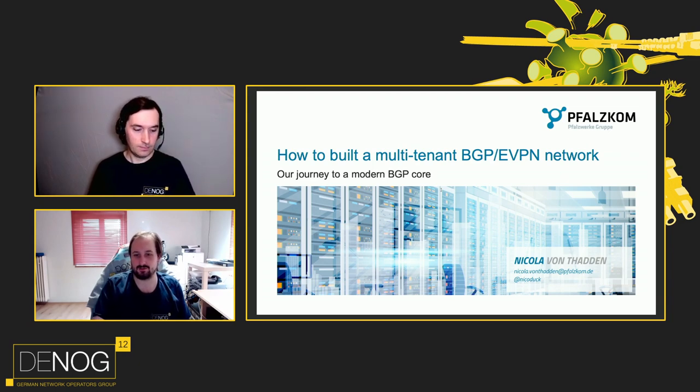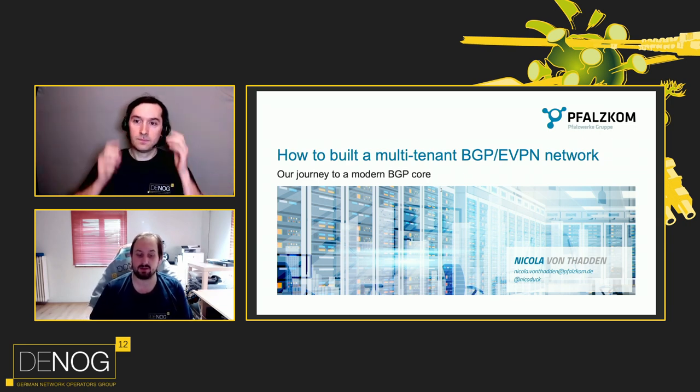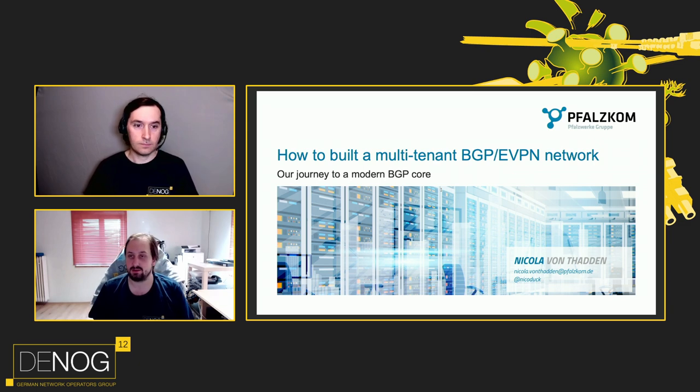Hello everyone and welcome back to the chair for this session. It's my pleasure to introduce Nicola von Tadden. Nico is leading the network engineering team at Volkskom Regional ISP in Germany. Two years ago he gave a talk about packet transport using VXLAN. Today he takes us on a journey on how he implemented BGP eVPN as a control plane — his real life story. Stage is yours.